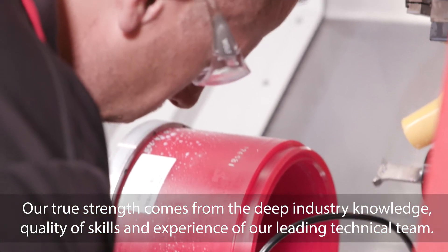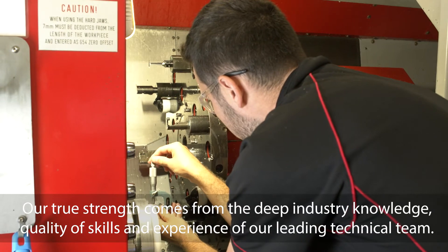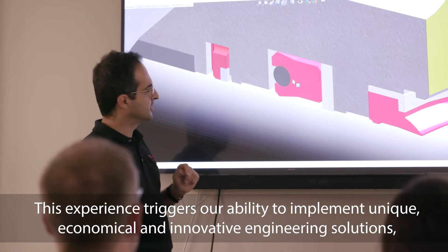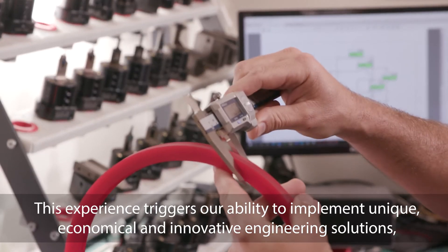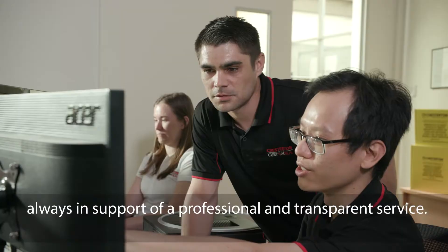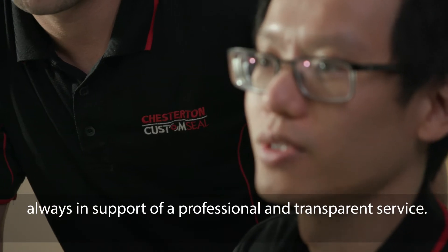Our true strength comes from the deep industry knowledge, quality of skills and experience of our leading technical team. This experience triggers our ability to implement unique, economical and innovative engineering solutions, always in support of a professional and transparent service.